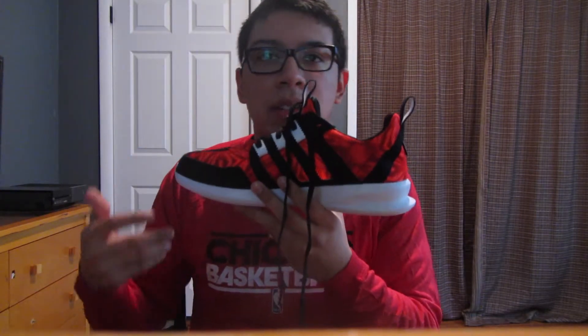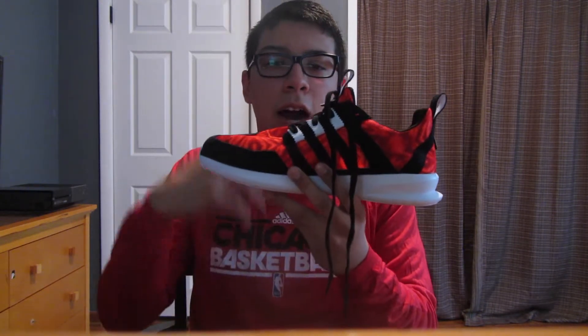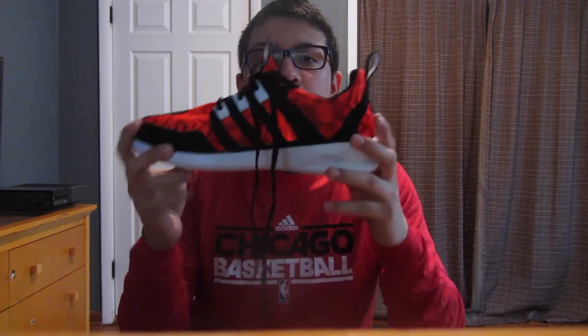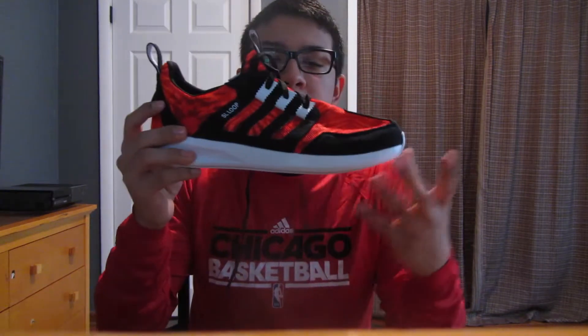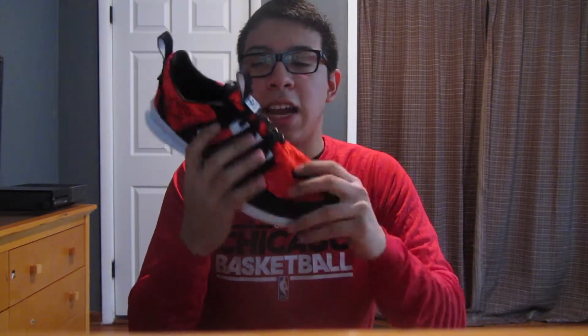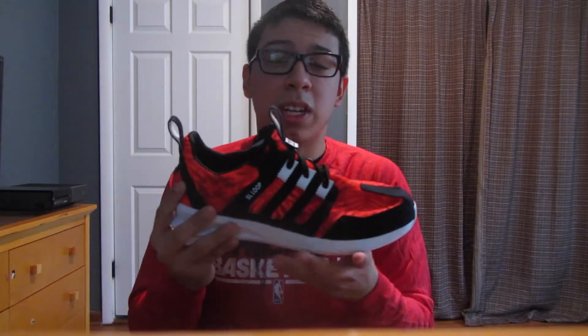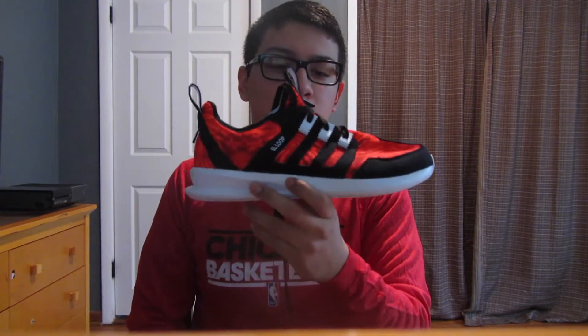The next pickup is from my local Ross retailer. I always go in there because sometimes they have good deals on clothing and shoes. I was actually doing a return at Ross and ended up finding these for 30 bucks — the Adidas SL Loop. Unfortunately these don't come with the original box, but for 30 bucks these shoes are really clean. I had always seen them online for like 70, so knocking 30 bucks off retail was a no-brainer. I personally believe the Adidas SL Loop is one of the most slept-on models.